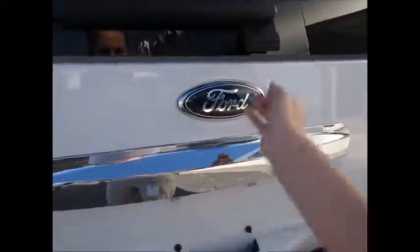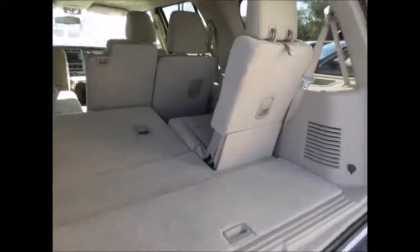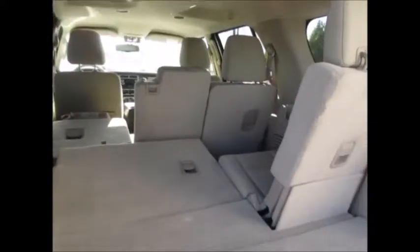I like the way that the Expeditions are — you can pop the back glass and put things in the back without having to lift the whole liftgate. You have the ability to seat three passengers in the third row, three in the second row, and two up front.